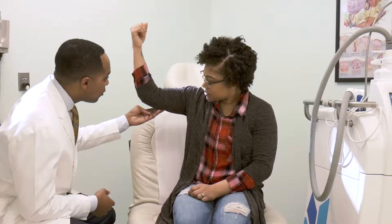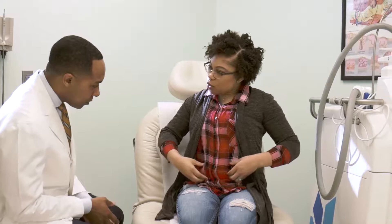We also have patients who come in who need that extra boost to encourage them to start a healthy lifestyle, and CoolSculpting is often that trigger that they need.